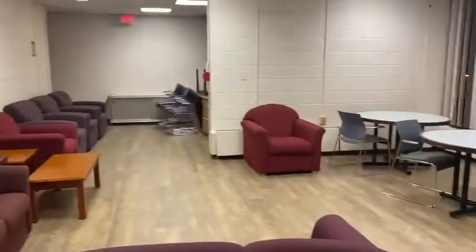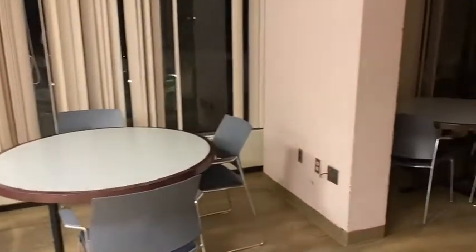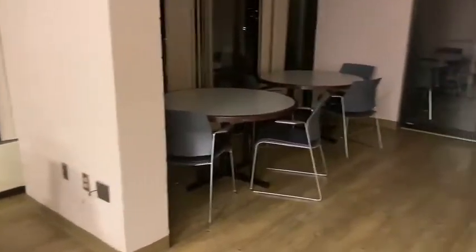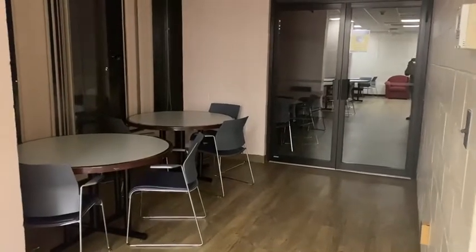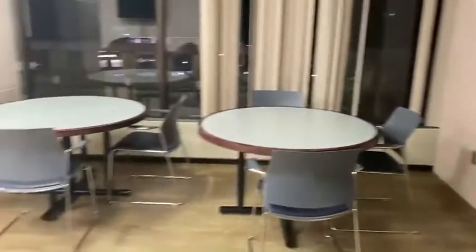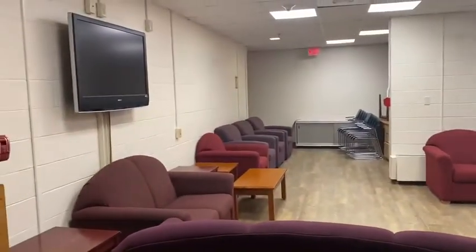Next we have the penthouse of Barrows, which is the top floor. Students can come here to study, to hang out, and RAs can hold programs up here. The other half of the floor is completely symmetrical so it's a big space, and in the winters there's heating and in the summer there's AC up here.